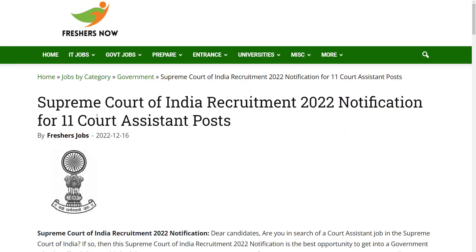Hello everyone, welcome back to Pressesnow YouTube channel. Today in this video we are going to explain about Supreme Court of India Recruitment 2022 notification. Before going into the video, if you have not subscribed to our YouTube channel yet, subscribe now and be a part of our YouTube family. Don't skip — watch the video till the end.